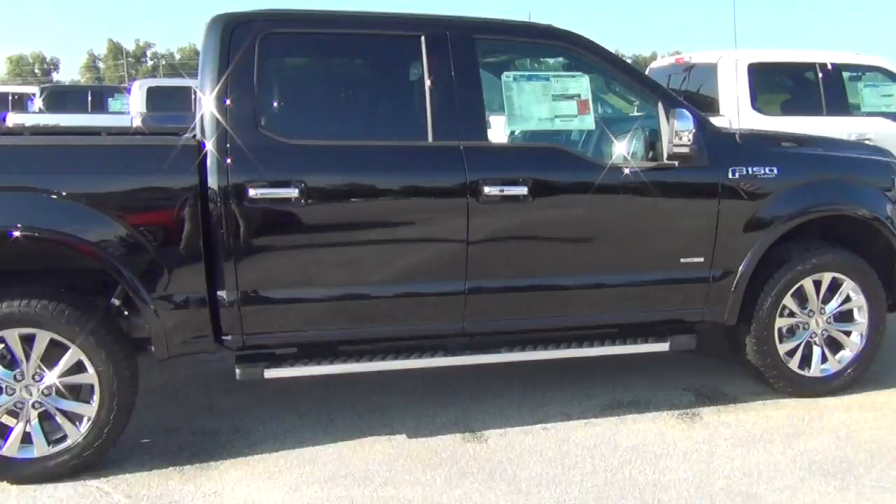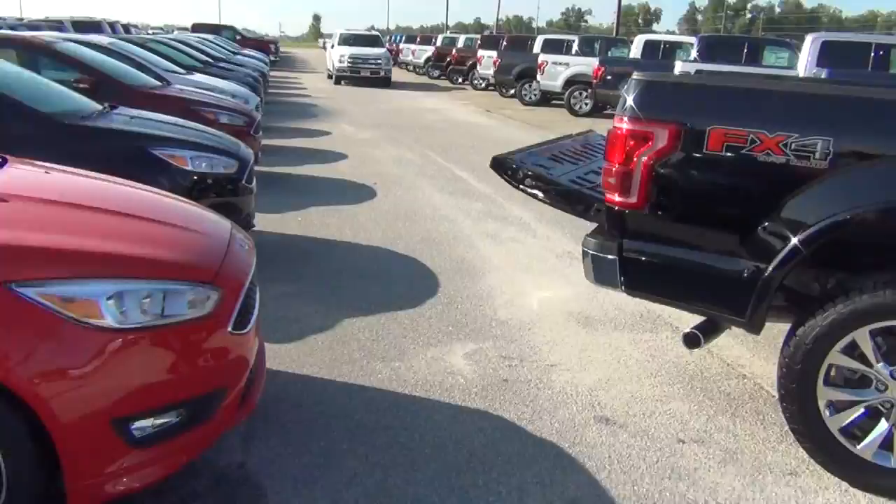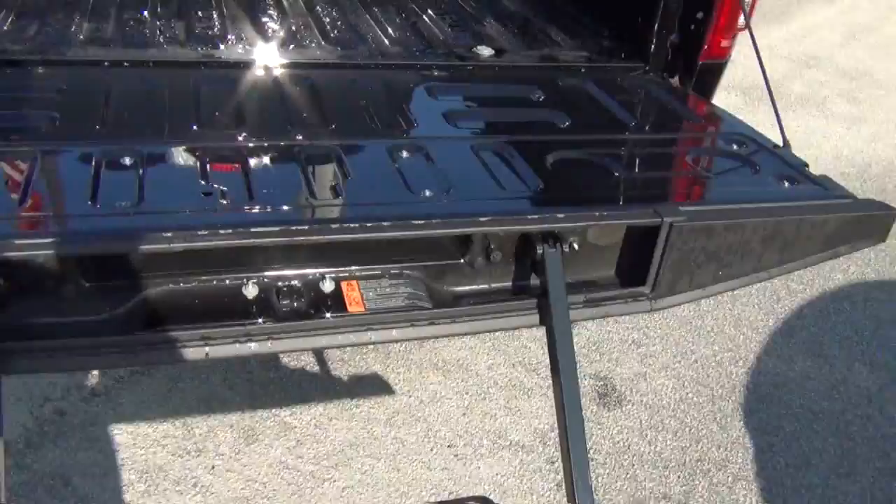It has a remote start. There's the power tailgate release there, as well as the tailgate step, as you can see there.